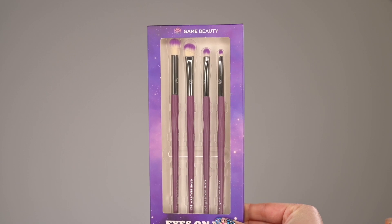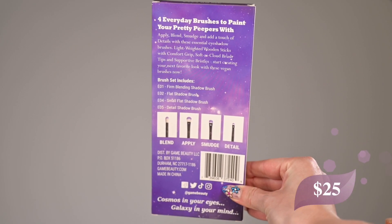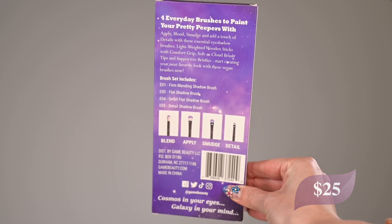The next product is another one I already own, but this time it was my choice. This is the Game Beauty Ice & Mia Shadow Brush Set, supposedly 25 dollars. I love them — there's a blend brush, an apply brush, a smudge brush, and a detail brush. I do use them on a daily basis. The set is quite nice and I definitely reach for it regularly.